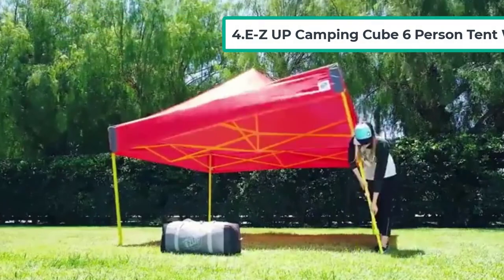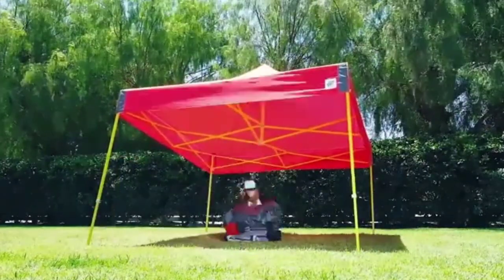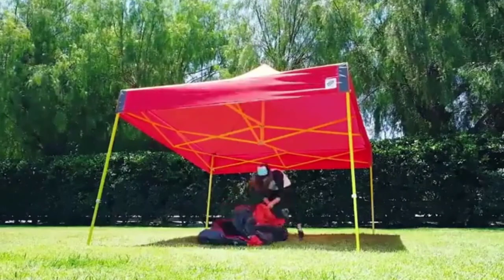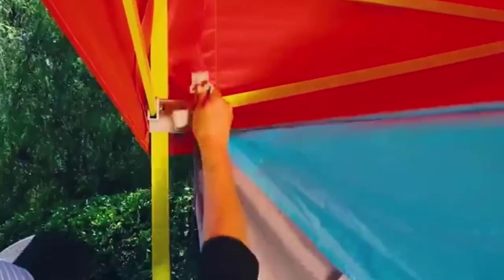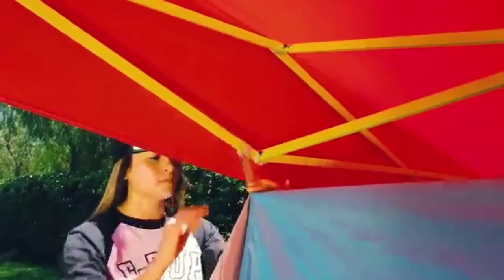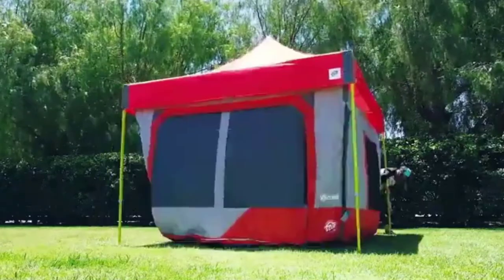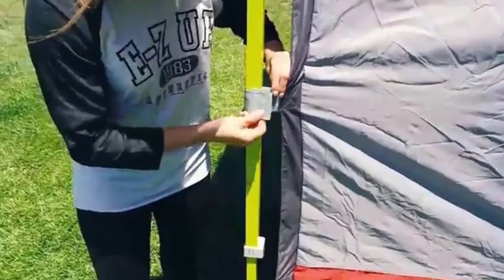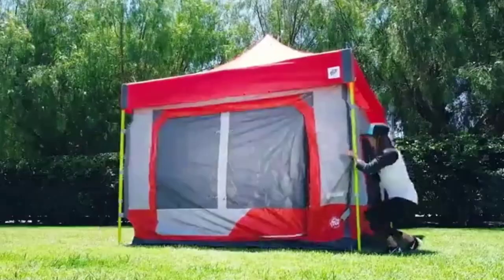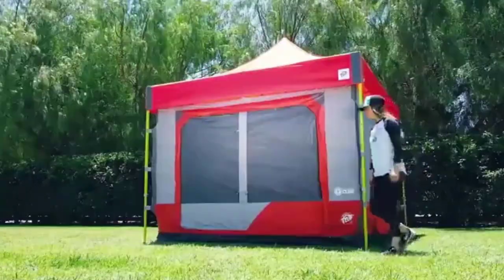At number four: the Easy Up Camping Cube Six-Person Tent with dog flap. The six-person Easy Up Camping Cube tent comes with a small flap for letting dogs in and out, which also handily fits a number of air conditioners. The velcro on the flap allows you to close it when not in use. The tent also comes with an e-port for bringing electrical cords in, useful for a portable AC unit.